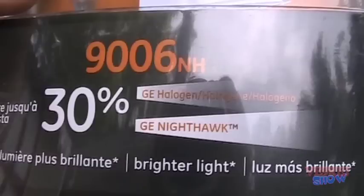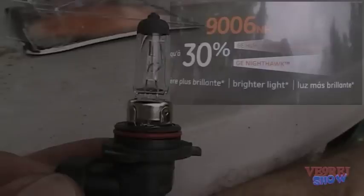GE Nighthawks headlamp produces up to 30% brighter light than our standard lamps, putting maximum light on the road. We're going to be trying these — we had the standard halogen in the car and now we're running the Nighthawk. We'll have a drive tonight to see what kind of difference it makes as far as lighting.